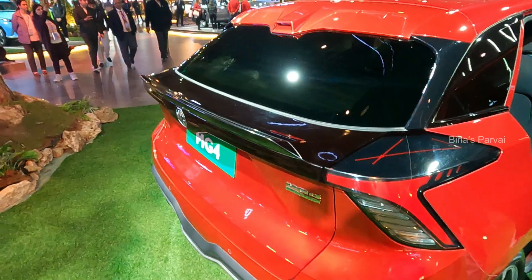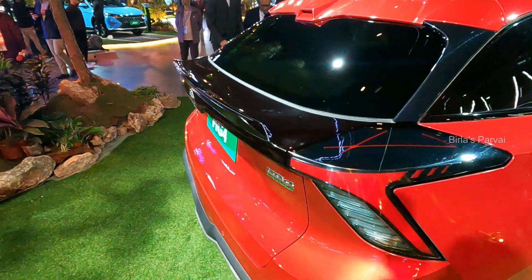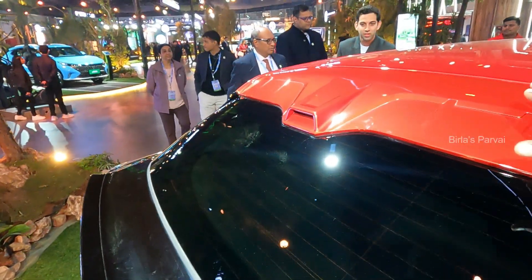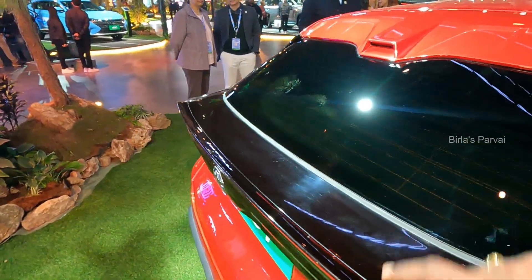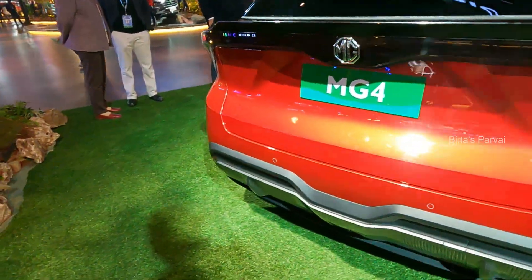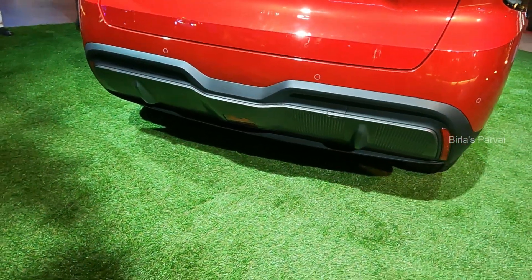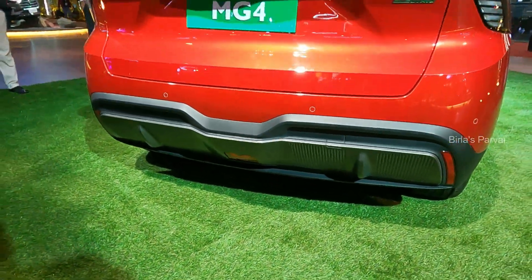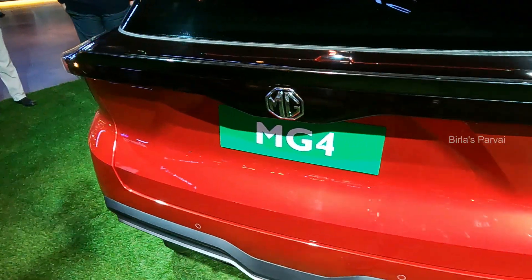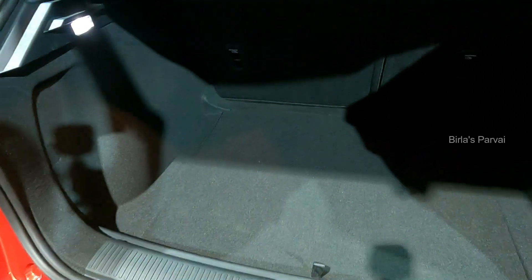It's got a chunky look. You can see the spoiler here — it's a small spoiler. The roof is slightly sloped. You can see the rear windshield — it sits a little bit on the rear. Let's check the rear wheel. This is the rear wheel.